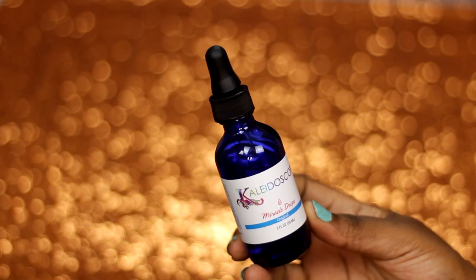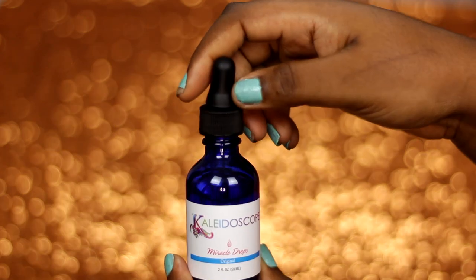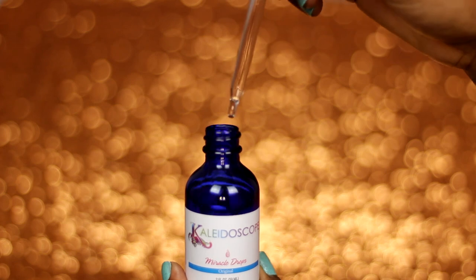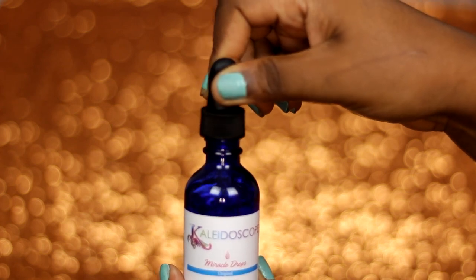Then we have the Kaleidoscope Miracle Drops Original. I can't wait to use this one because there's something about dropper bottles that's just oddly satisfying to me — I really don't know why that is.